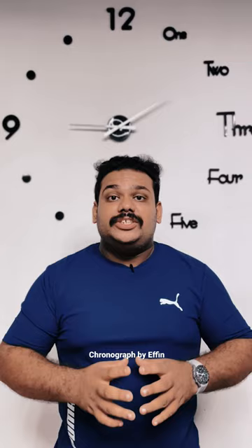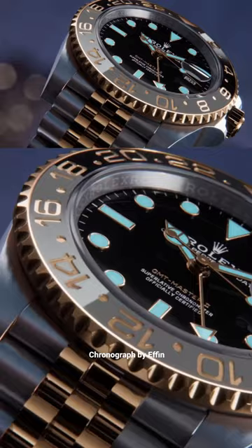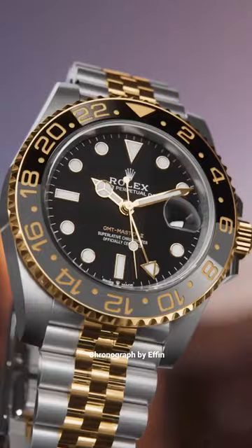It has a dual-tone bracelet. This watch has a power reserve and a water-resistant capacity of 100 meters. This is the Rolex G.M.T. Master II.